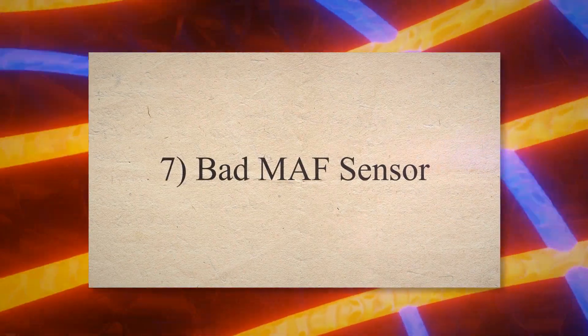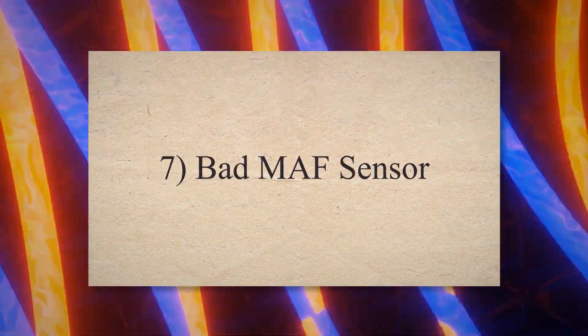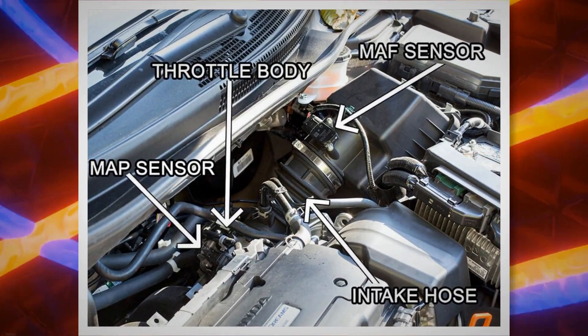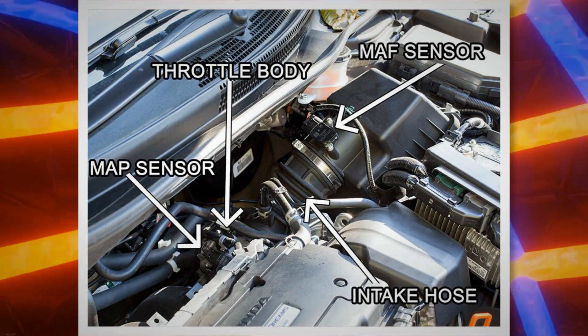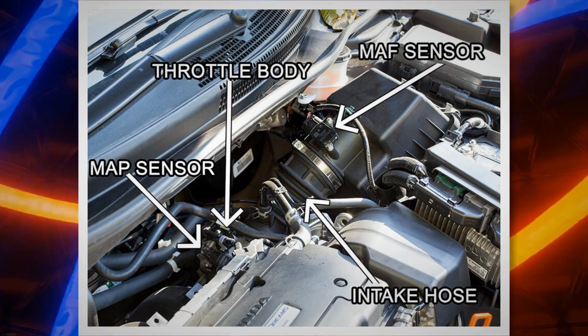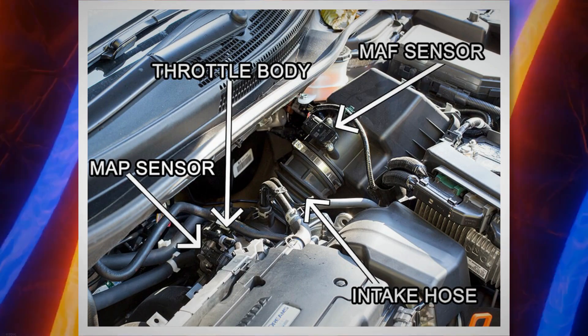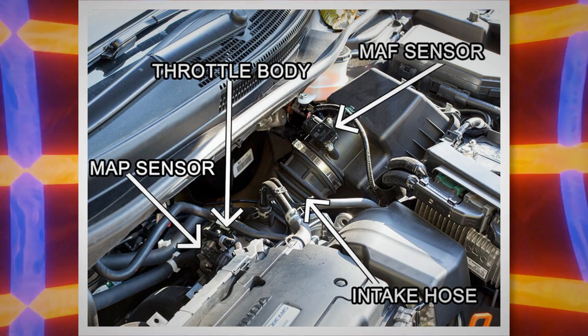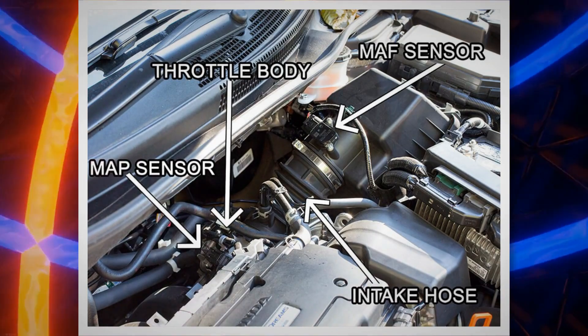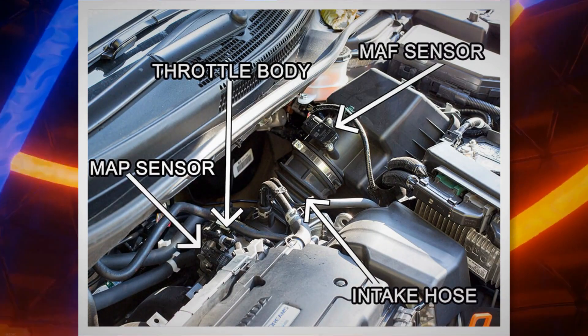7. Bad MAF sensor. The mass airflow sensor measures the air entering the vehicle engine. This sensor is used to make sure there is enough air for fuel. Without enough air, your car will not start, or it might stall. When the MAF sensor stops working, your PCM detects this issue immediately and activates the check engine light.